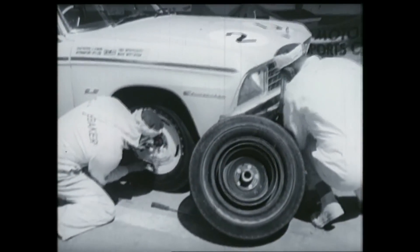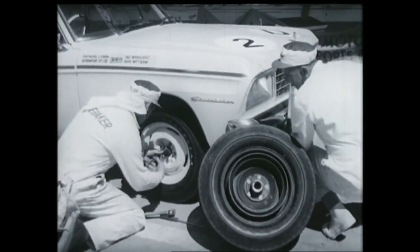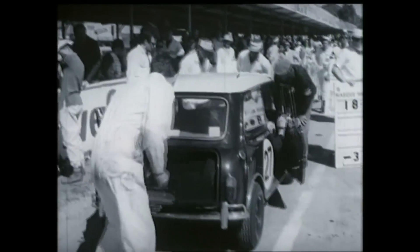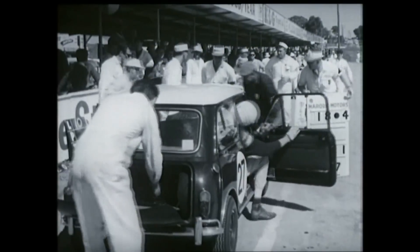They're lapping 12 seconds faster than last year, and after only half an hour the police Studebaker develops a wobble and uses common sense to make a change. Next casualty, lap 10: Barnes again, this time with a busted harmonic balancer. You wouldn't think he could get into a Mini Cooper.